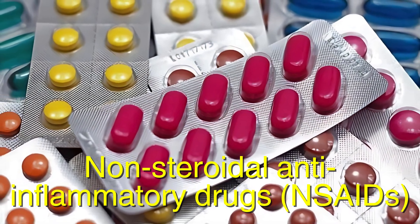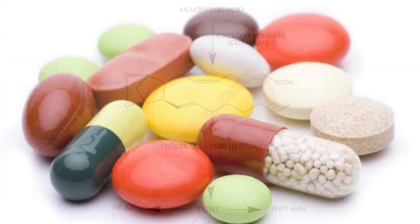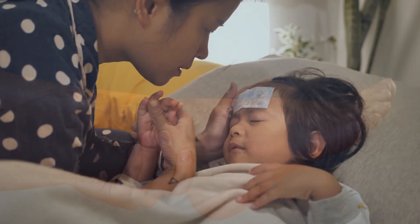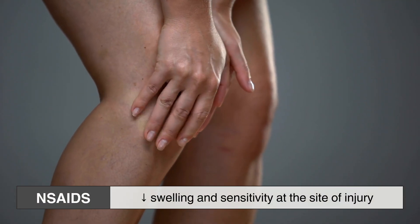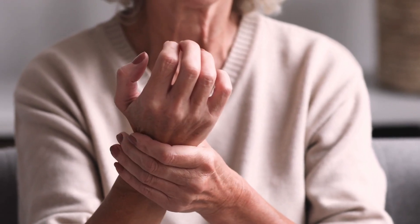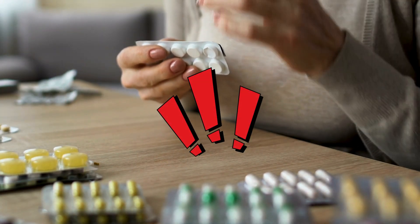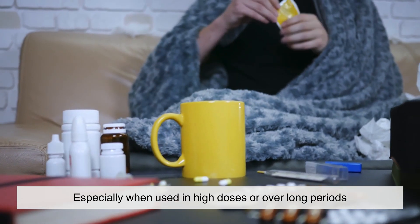Non-steroidal anti-inflammatory drugs — such as ibuprofen, aspirin, and naproxen — are among the most common pain relievers. They work by blocking enzymes called cyclooxygenases, which are responsible for producing prostaglandins, chemicals that promote inflammation, fever, and pain. By reducing prostaglandin production, NSAIDs decrease swelling and sensitivity at the site of injury, leading to pain relief. These medications are particularly effective for conditions like arthritis, menstrual cramps, muscle soreness, and headaches. However, NSAIDs can cause side effects such as stomach irritation, ulcers, and an increased risk of bleeding, especially when used in high doses or over long periods.